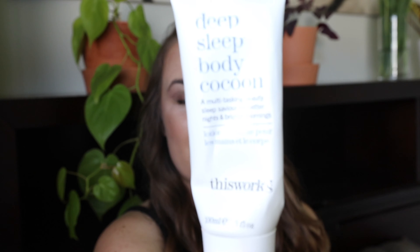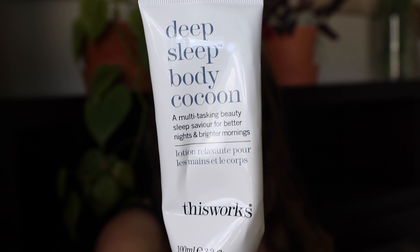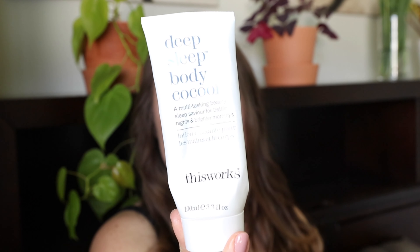Speaking of stress — the This Works Deep Sleep Body Cocoon, which I got in a Fab Fit Fun box. It's a nightly skin cream with lavender and essential oils for relaxation, plus shea butter. I went through it so fast because I just kept using it — it smells divine, like a relaxing spa. It actually helps you get to sleep if you put it on your hands before bed, and it's super nourishing to the skin too.